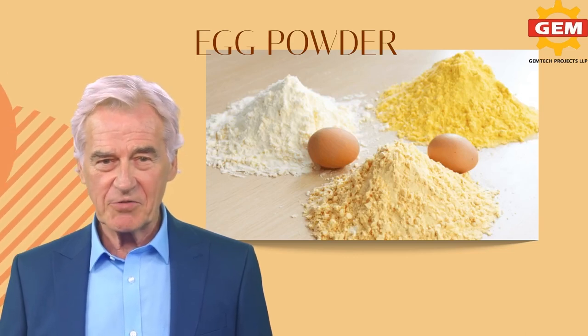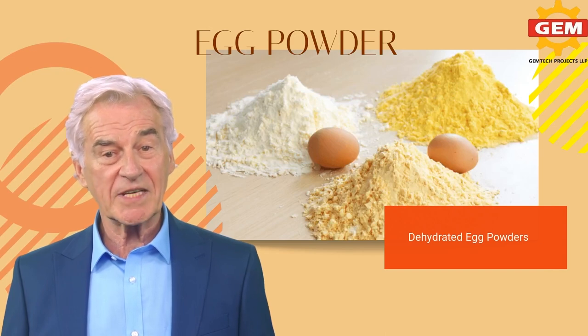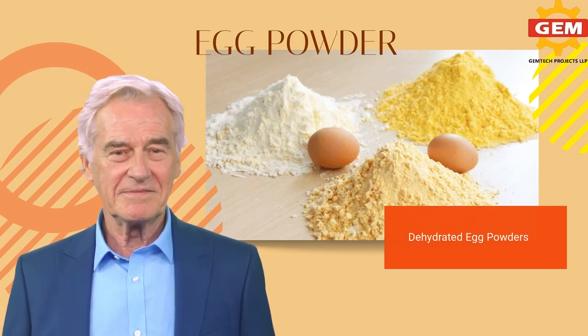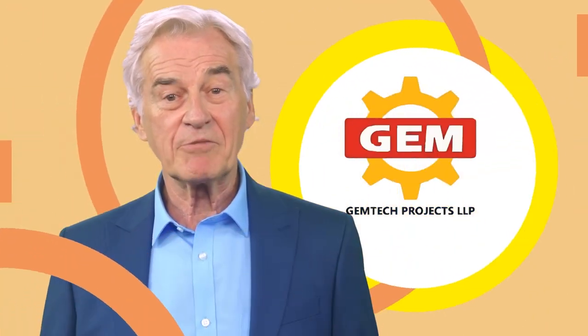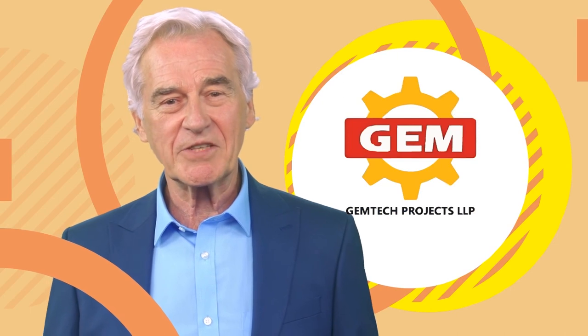In today's world, the demand for egg powder is increasing, and this calls for an efficient and reliable method of egg dehydration. That's where Gemtech comes in. Gemtech is a leading commercial machine manufacturer that specializes in egg powder dehydration machines.